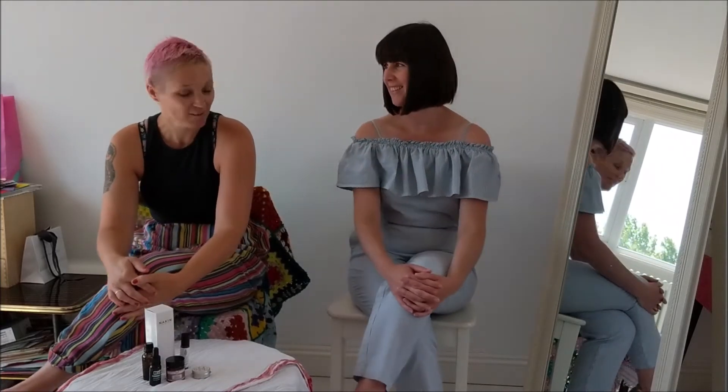Hi, this is No Debutant. I'm here today with Corinne from Rare Beauty. Corinne, if you'd like to tell everyone about the range? Sure. Rare Beauty is a woman-led natural beauty store.